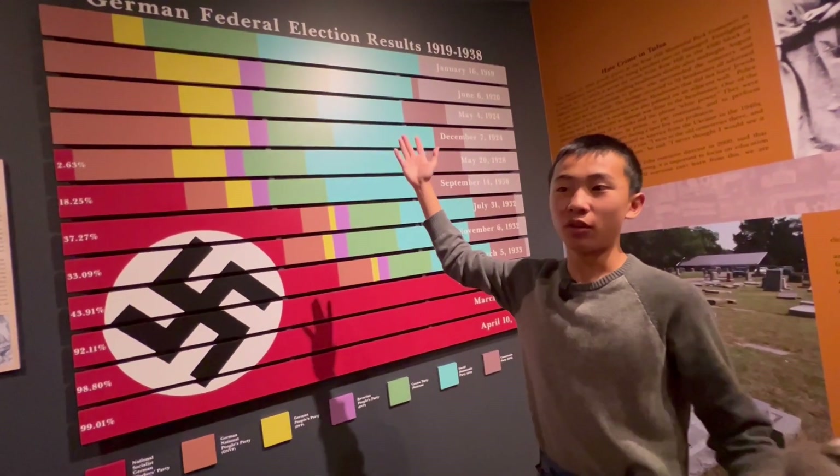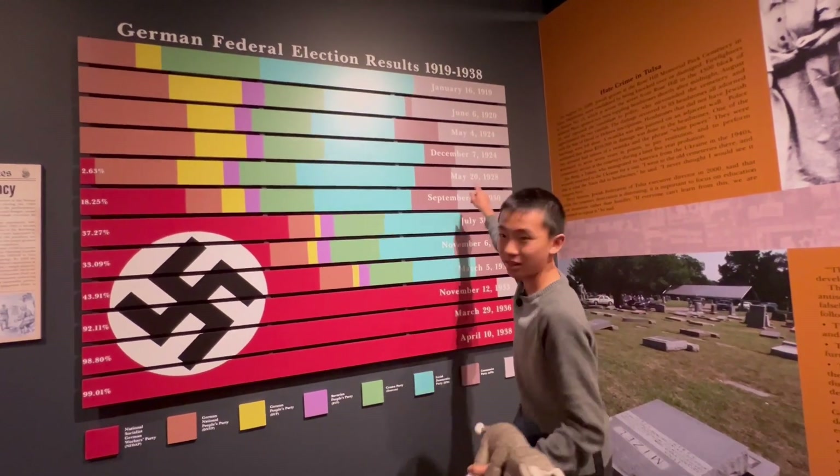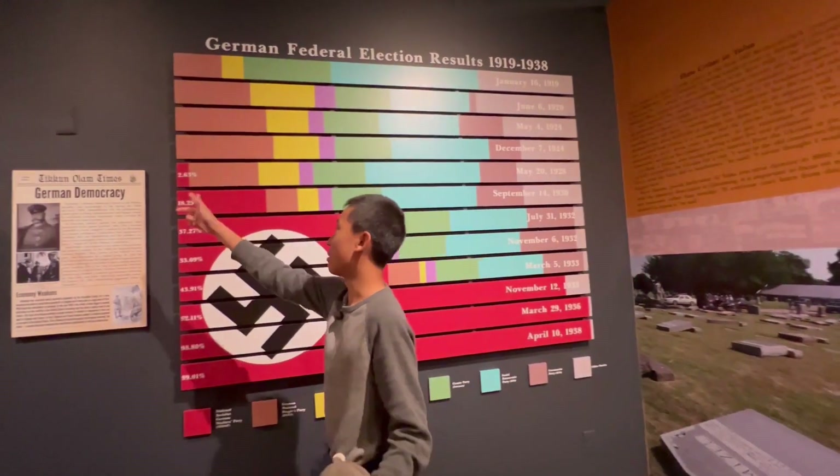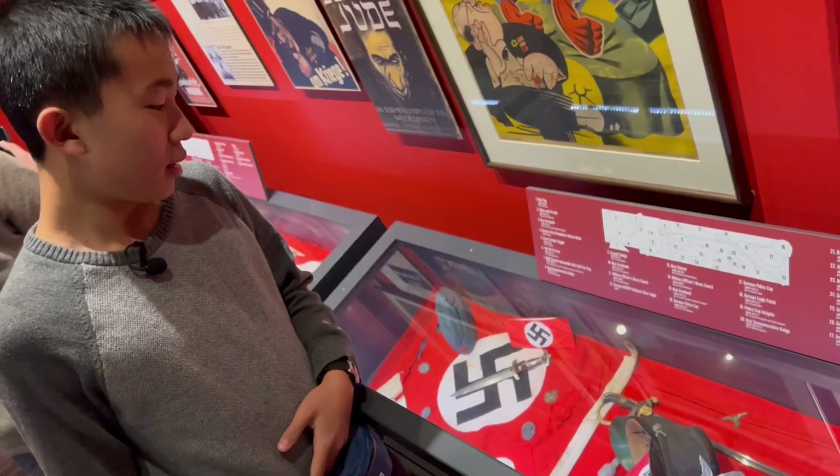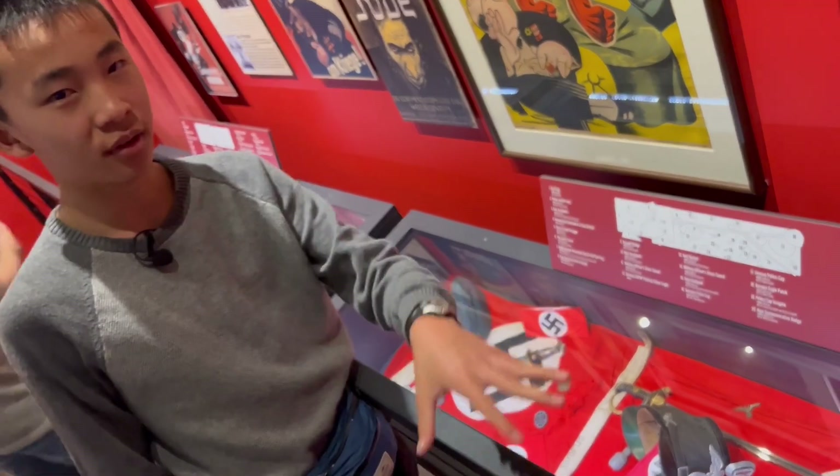These are the German federal election results through the years. As you can see, in 1928 the Nazi party was just 2%, and they quickly became 99%. It's clever to not glorify the Nazi memorabilia — it's like you're looking down at a coffin.